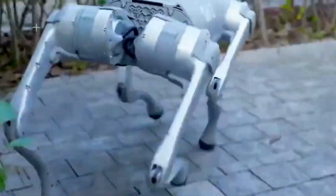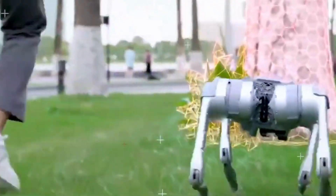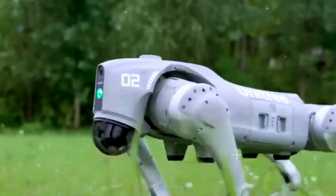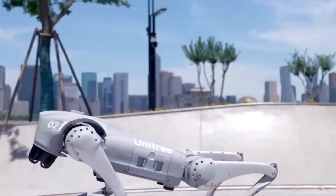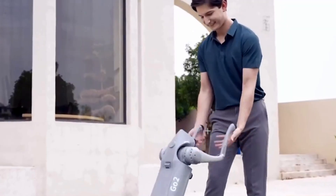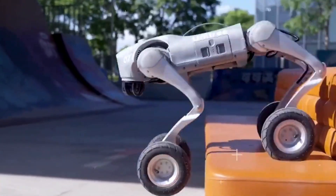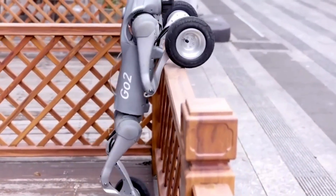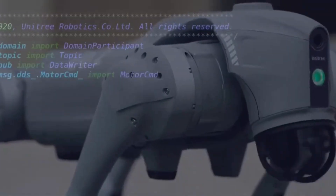Unlike previous robot models that relied on pre-programmed paths, the Go Two learns from its surroundings, making it far more interactive and intuitive. The Go Two isn't just about walking — it can run, jump, climb stairs, and even recover from falls, just like a real dog. Its dynamic balance system ensures smooth movement, whether indoors on a tiled floor or running outdoors on uneven ground. This level of mobility makes the Unitree Go Two perfect not just for enthusiasts, but also for researchers and professionals working in robotics, AI, and automation.